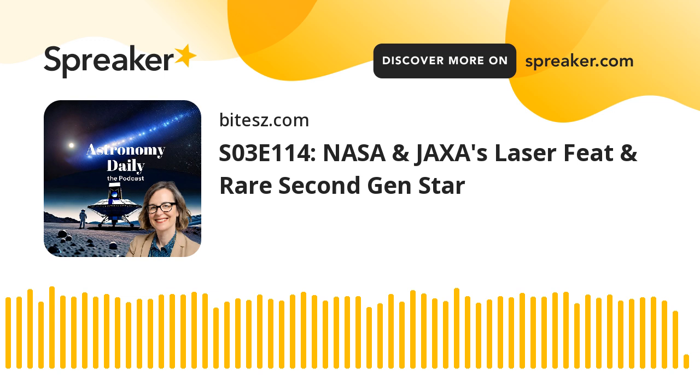Mark your calendars and join us in eagerly awaiting the launch of Rocket Lab's twin spacecraft as they set their sights on Mars. This mission promises to be a significant step forward in our quest to understand the dynamics of the Martian atmosphere and planetary science.